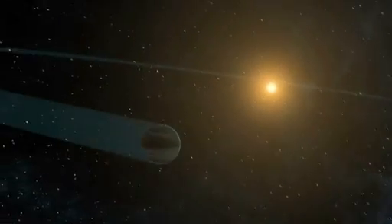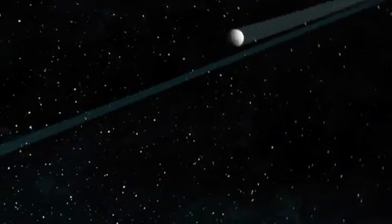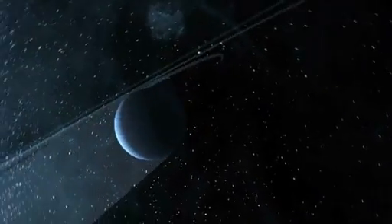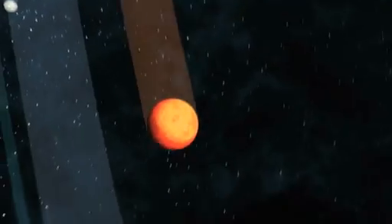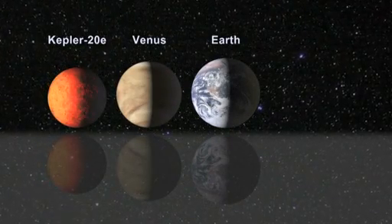Kepler-20F, the fourth planet in the system, orbits its star every 19.6 days and has a surface temperature of 800 degrees Fahrenheit. Kepler-20E has an orbital period of 6.1 days and has a surface temperature of 1400 degrees Fahrenheit. It is about 90% the size of Earth.